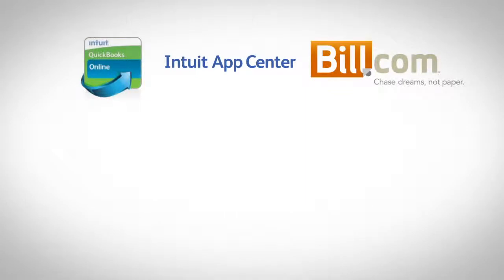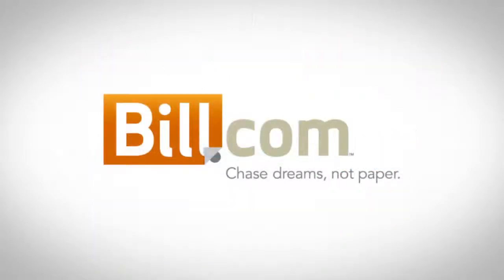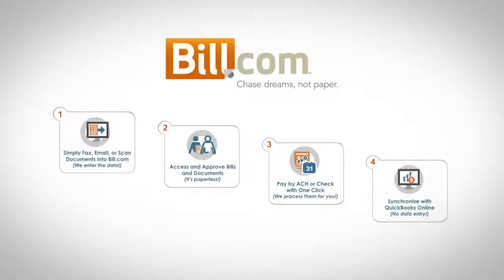The QuickBooks Online team and the Intuit App Center have partnered with Bill.com to offer you the only paperless bill pay service that works with QuickBooks Online. Bill.com helps you manage the entire bill paying process online. Thousands of businesses use Bill.com to save half the time and cost of paying and managing bills, access your bills and documents in one place, easily collaborate with others, pay any vendor electronically, and sync seamlessly with QuickBooks Online.